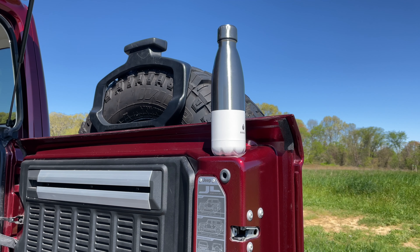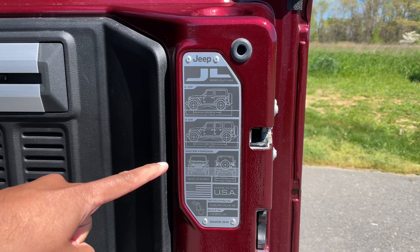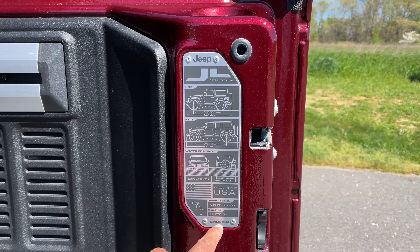Not to mention, there's a cup holder right here for when you're tailgating kind of all by yourself, because there's only one cup holder. You also have a graphic showing the wheelbase and water fording dimensions right there, with a shout-out to Toledo, Ohio, where Jeeps are built.